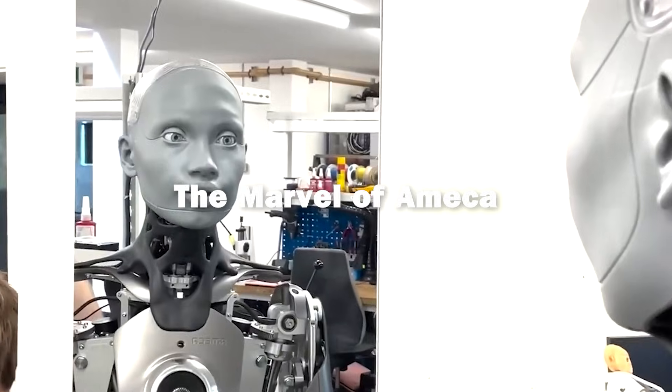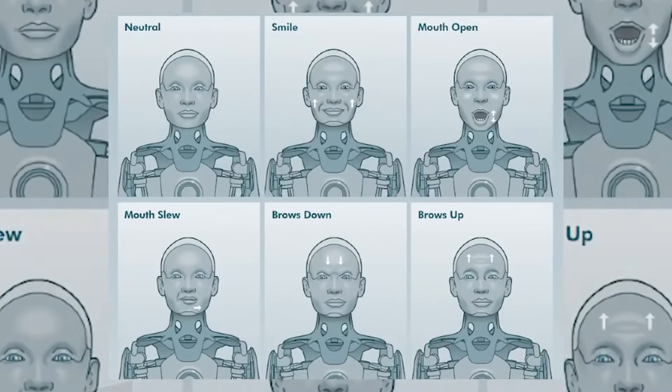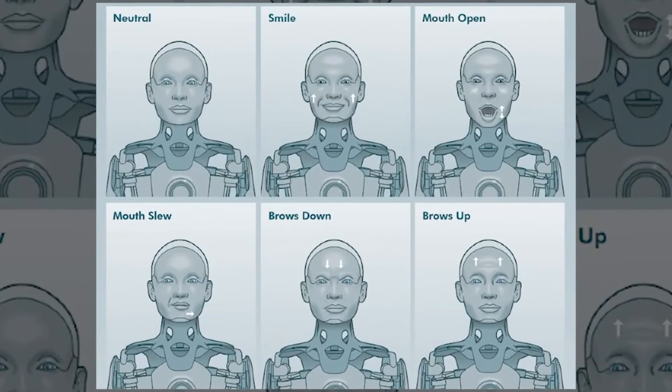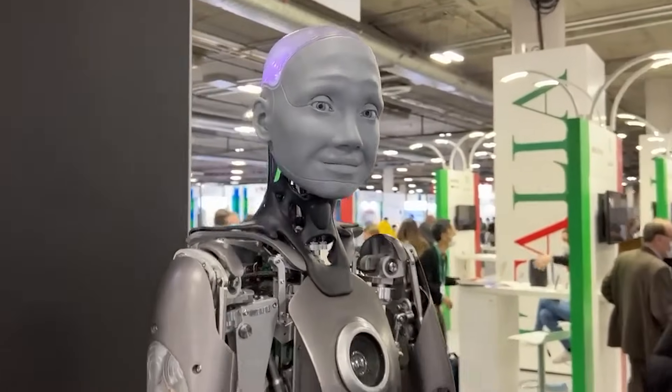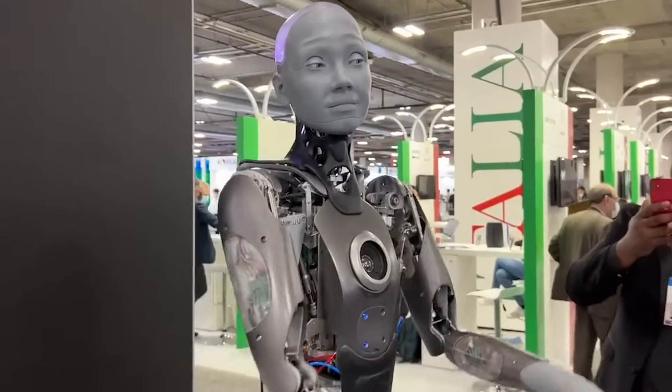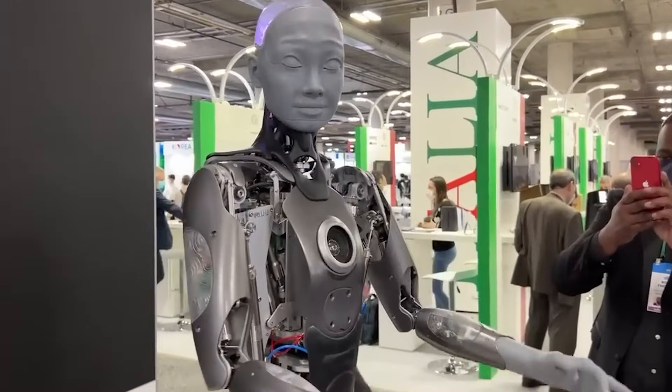One of the highlights of CES 2025 was the debut of Amesha, developed by Engineered Arts. Amesha has been designed to deliver lifelike facial expressions and realistic body movements. Every smile, frown, and subtle gesture is the result of years of careful engineering that blends artistic design with cutting-edge robotics.